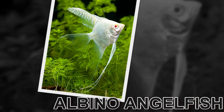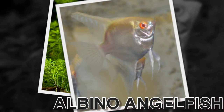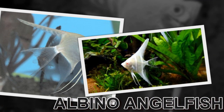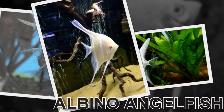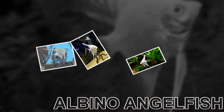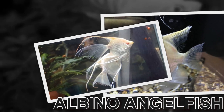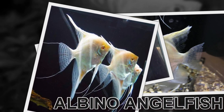The albino angelfish is an omnivore and should be fed a variety of foods, including vegetables as well as meaty foods. Feed a quality flake food as well as live and frozen foods such as brine shrimp, bloodworms, and tubifex worms. They are particularly fond of bloodworms, and it is even believed that feeding angelfish bloodworms will help stimulate breeding behavior.